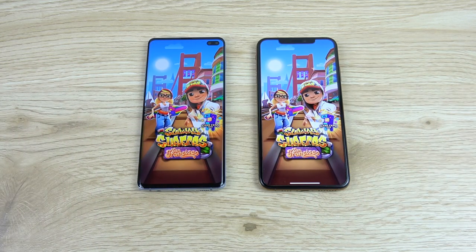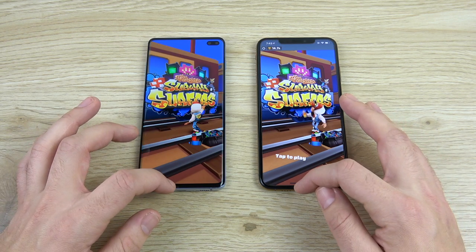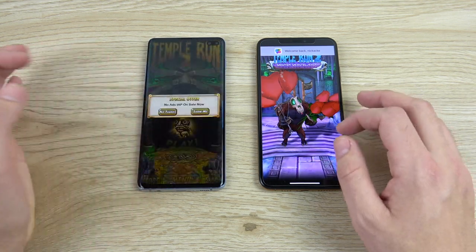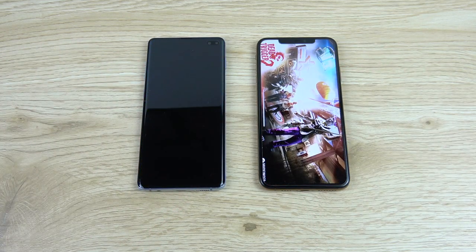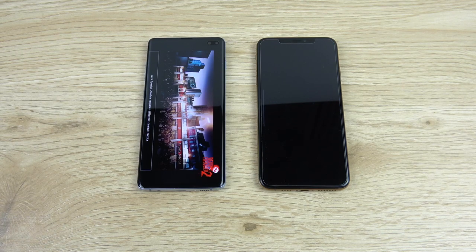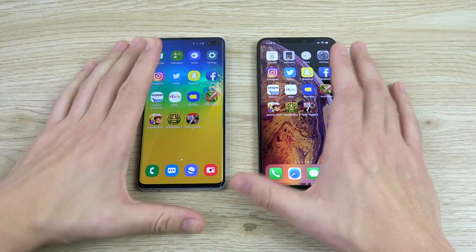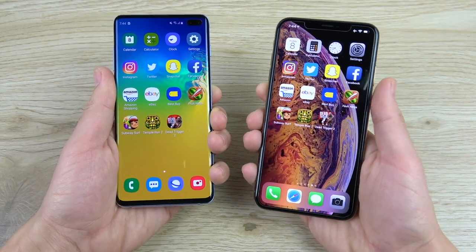Fruit Ninja load — then Subway Surfers: the iPhone XS Max looks to be ahead there. Temple Run: S10 Plus is ahead and takes the iPhone to school on that one. Dead Trigger 2 — 3, 2, 1 — see which one can load this graphically intensive game first: the iPhone wins. Overall on this first round of apps, they're pretty close, but I would say the S10 Plus feels a little bit faster than the XS Max — not technically faster by its CPU, but it feels faster.